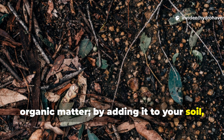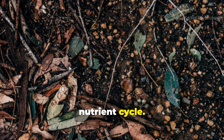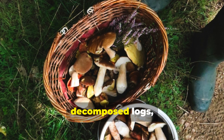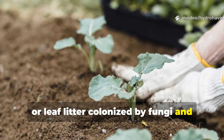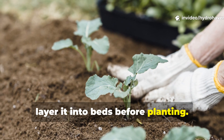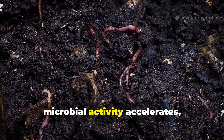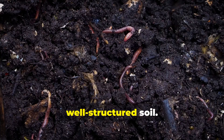The forest has already done the labor-intensive work of decomposing organic matter. By adding it to your soil, you are effectively jump-starting the nutrient cycle. Modern gardeners can gather spent mushrooms, decomposed logs, or leaf litter colonized by fungi and layer it into beds before planting. Within weeks, microbial activity accelerates, creating fertile, well-structured soil.